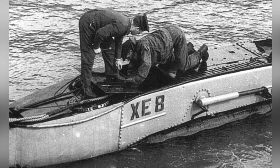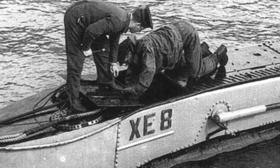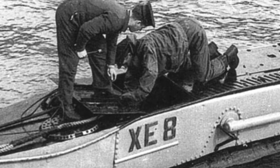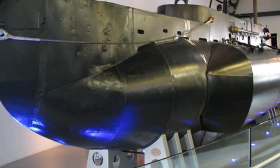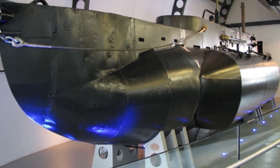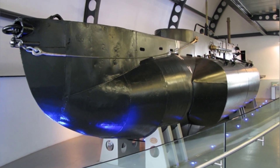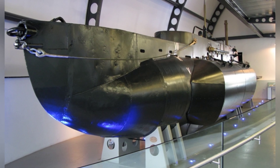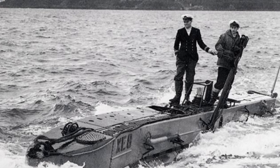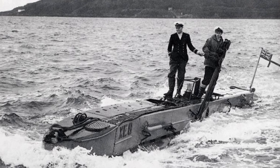The submarine has sufficient power, but air volume severely affects diving time. The X-class midget submarine is mainly supported by motherships, usually T-class or S-class conventional submarines. The mothership tows the X-submarine forward with ropes, surfaces in the designated area, transfers personnel to the X-submarine, which then independently carries out the mission. Generally, one mothership can tow up to three X-submarines. After completing the mission, the X-submarine returns to the designated area, meets up with the mothership, and is towed back to port.